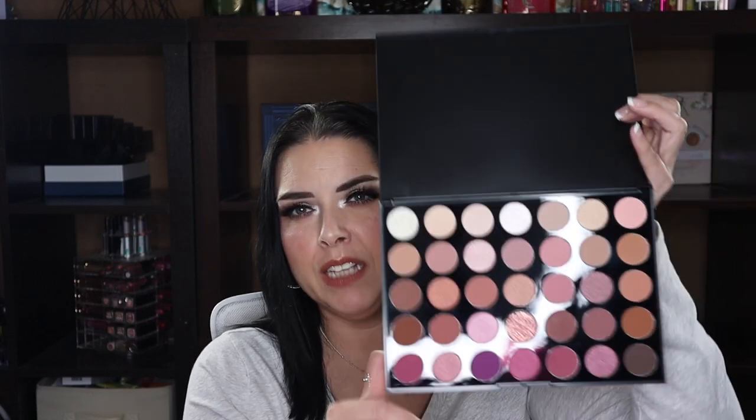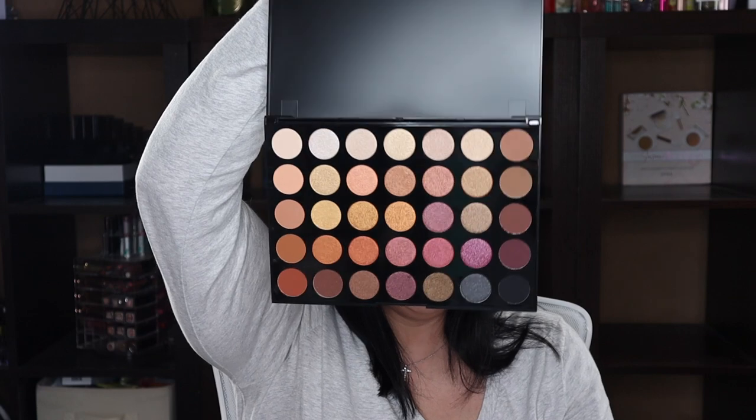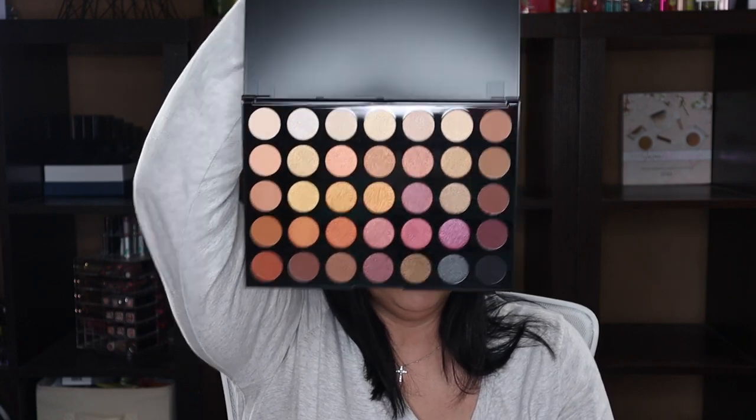Then I have the Morphe 35XO Natural Flirt palette — I love all the pinks, it's brand new and I just got it on sale from Morphe's website. If they discontinue it I'll probably let it go, but if they keep it around I'll hang on to it for a throwback video. Same with the 35F Fall Into Fabulous — it's a gorgeous palette with fall and neutral year-round colors. I could keep this on my vanity and use it year-round. I just recently picked it up on a really good Morphe sale.